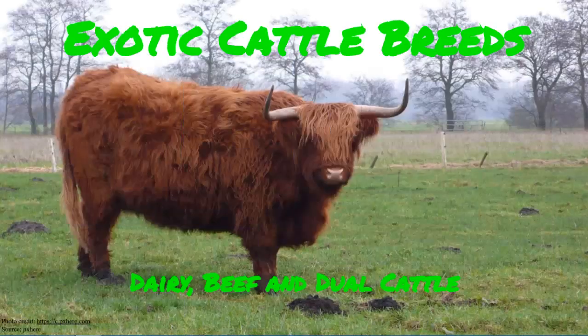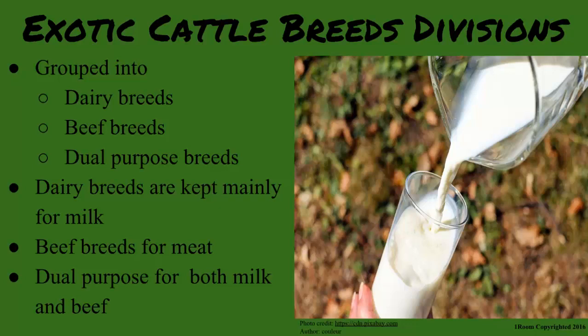Exotic cattle breeds — dairy, beef and dual cattle. Exotic cattle breeds are grouped into dairy, beef and dual purpose.